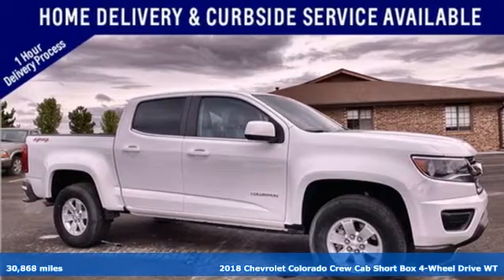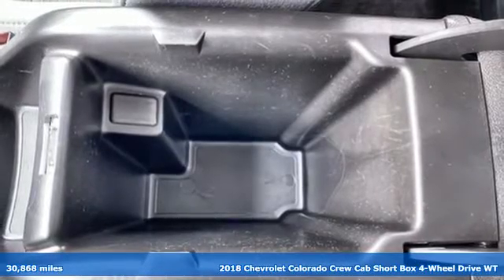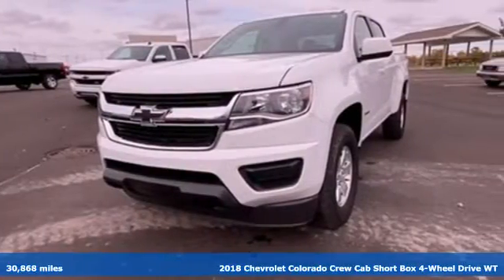It's a 2018 Chevrolet Colorado. As refined as it is rugged, this truck is ready for the job site, campsite, or city lights.